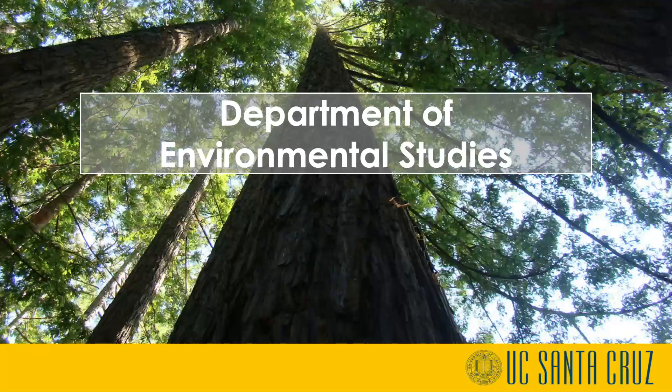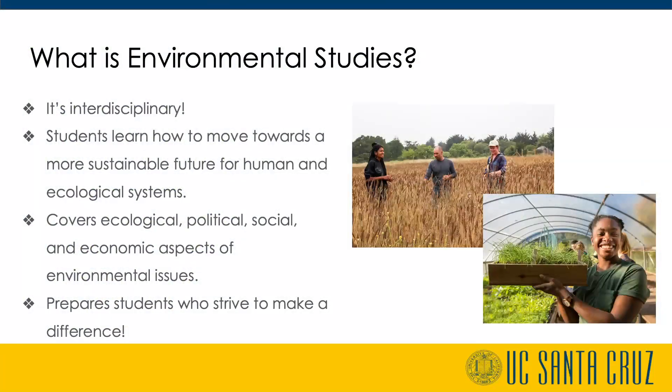What is environmental studies? It is interdisciplinary, meaning it combines knowledge from multiple fields. Students will learn how to advocate for a more sustainable future for human and ecological systems.